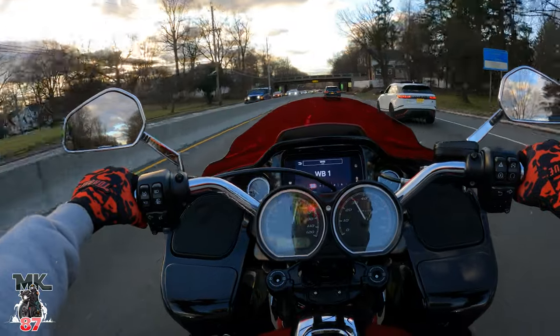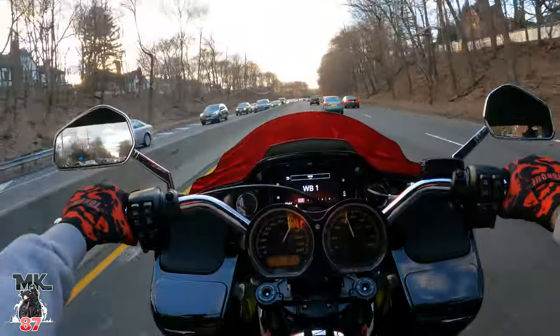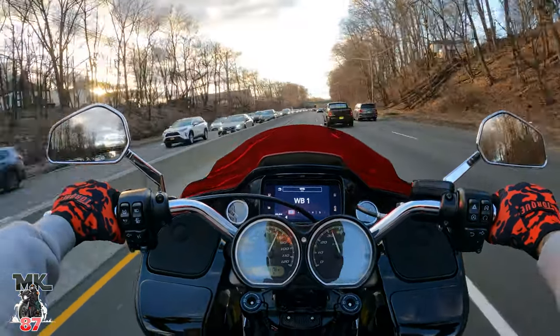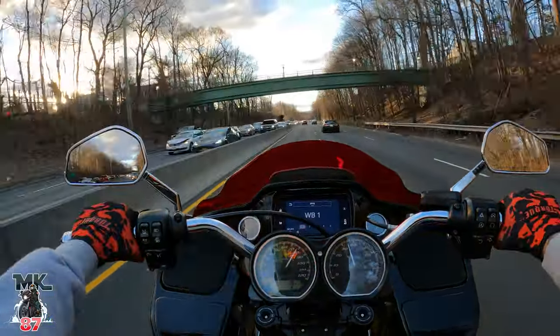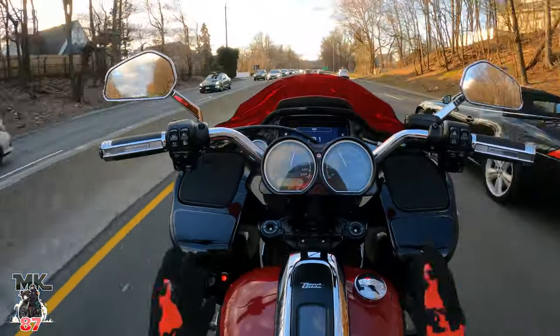It's nice and stiff when you're going into the corners. The bike is not diving in like crazy the way the stock suspension was doing before. It just feels more stable — the bike definitely feels more stable.